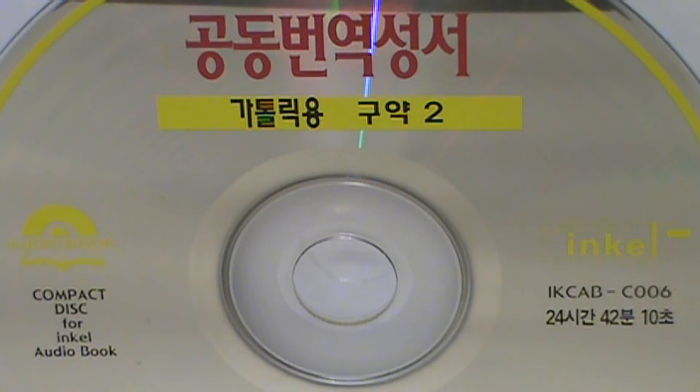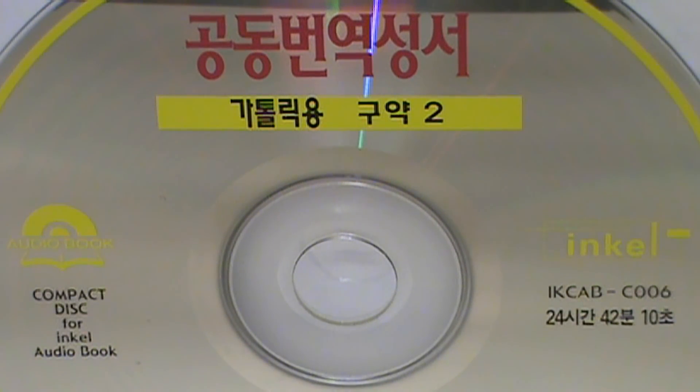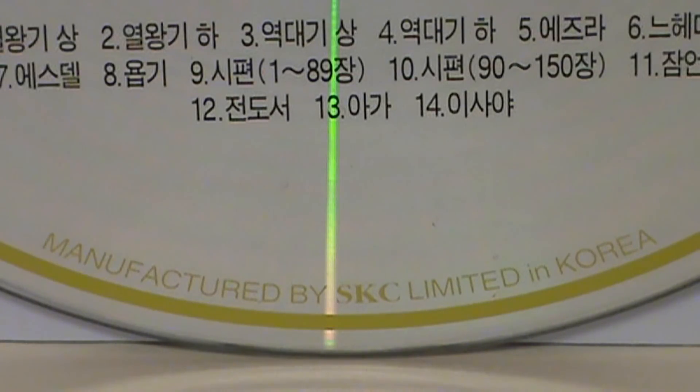For example, this disc contains 24 hours, 42 minutes, and 10 seconds of audio — it's Part Two of the Old Testament, containing the books from Kings to Isaiah in Korean. Most unabridged readings of the Old Testament are around 66 hours long in English, so whereas that would take over 60 standard audio CDs, Incel was able to fit it onto only three of their CD audiobook discs.